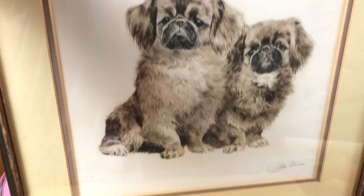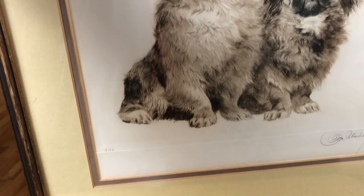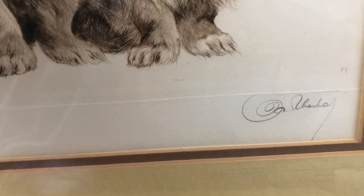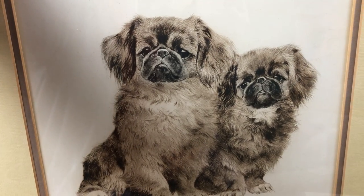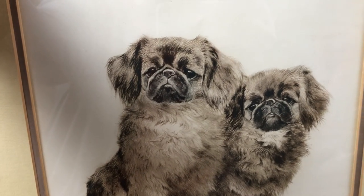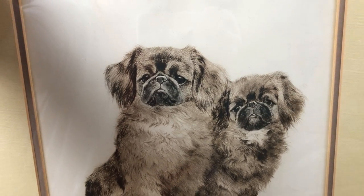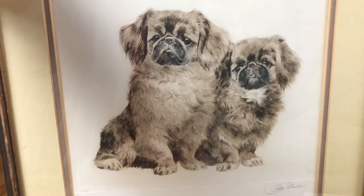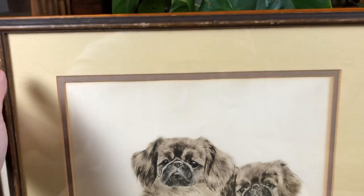Another little piece of artwork, definitely a little bit older, again with the pets theme, is this numbered print signed by the artist — it looks like two little dogs. I'm not sure of the correct term for these; I think Pekingese maybe is the breed but I'm not 100% sure. It's definitely an older frame and matting, and something I think somebody who really enjoyed that breed or just generally likes puppies would pick up.